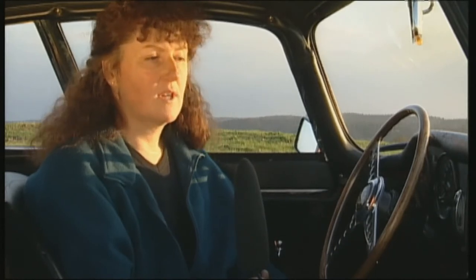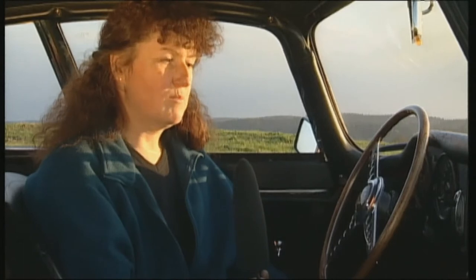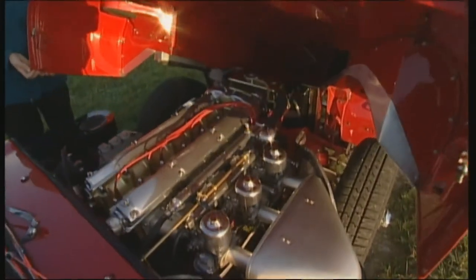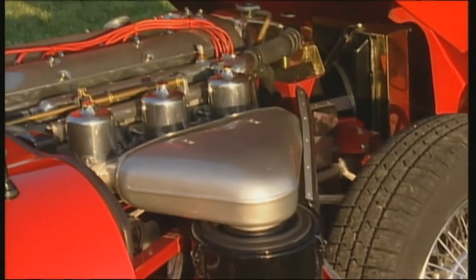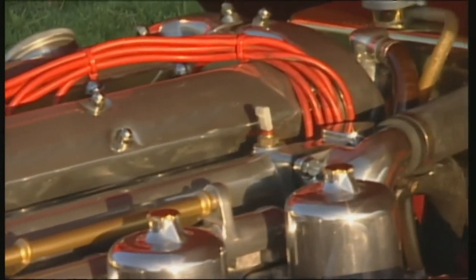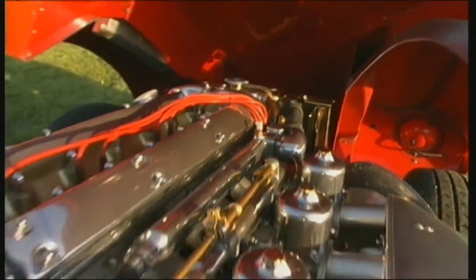The Series 1 still had the 3.8-liter engine — a very stable, robust engine, unlike the 4.2-liter, which had several technical problems. The 6-cylinder inline engine, taken from the predecessor the XK150S, had a long development behind it, seasoned by considerable racing experience. Three SU carburettors gave it powerful thrust.